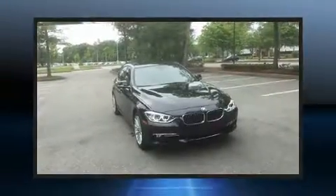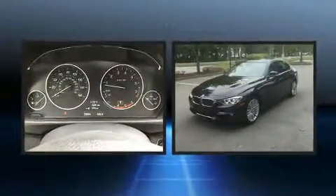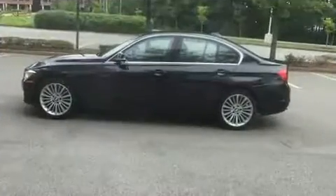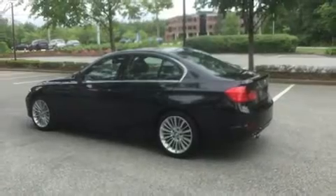Here's a great deal on a 2014 BMW 328i xDrive. This four-door, five-passenger sedan still has fewer than 30,000 miles. It features all-wheel drive versatility, an automatic transmission, and a two-liter four-cylinder engine. A turbocharger is also included as an economical means of increasing performance.